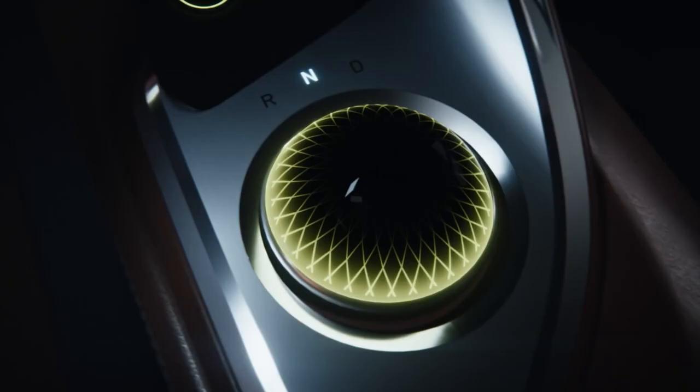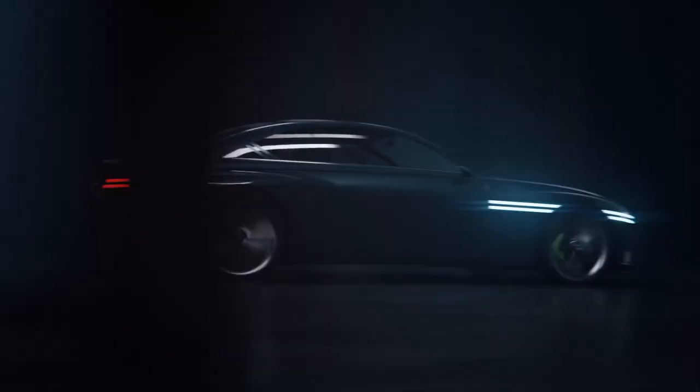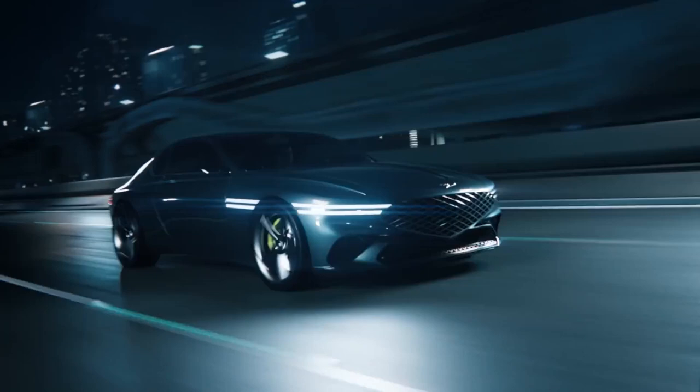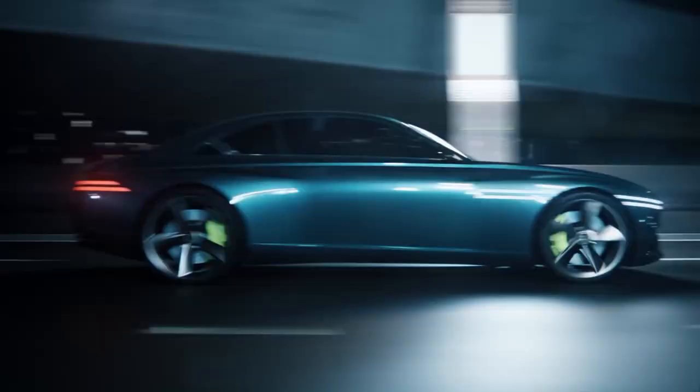Designers have given the Genesis X Speedium Coupe an asymmetrical interior designed with a driver-centered layout that the company says aims to beautify the EV driving experience. Most of the instruments and controls face the driver, with items mounted on the spine differentiating the driver and passenger sides from the front of the cockpit. Both sides are further distinguished by contrasting colors: Pine Grove Green for the driver's side and Monterey Gold for the passenger side.